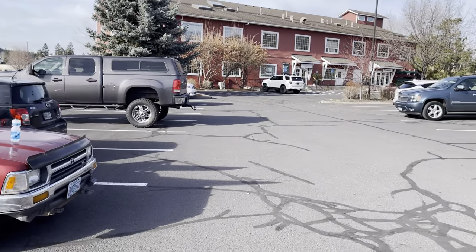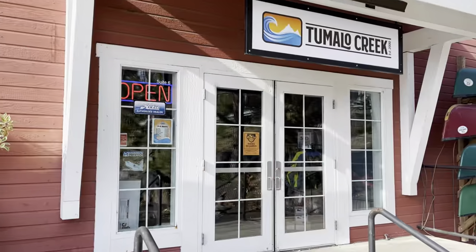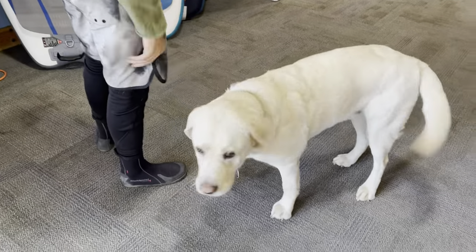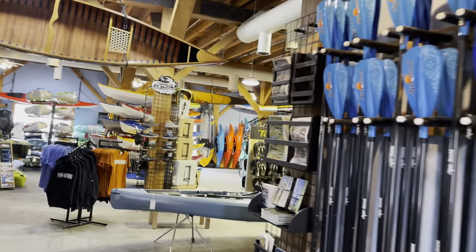Made it over to Tumelo Creek right here in downtown Bend on the Deschutes River - this is where they'll put in today. First, a quick hello to the guard dog at the legendary Tumelo Creek Canoe and Kayak shop, fully stocked for winter.